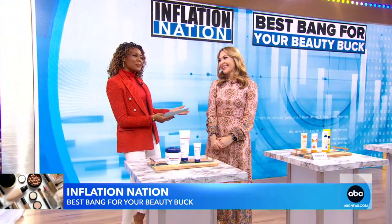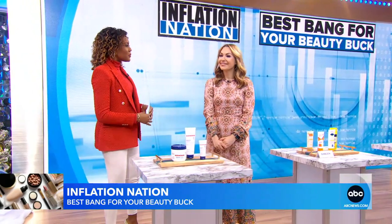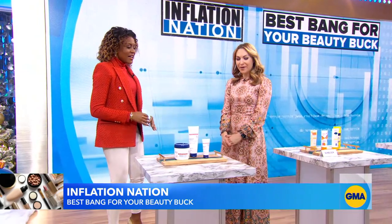GMA Lifestyle contributor Lori Bergamotto is here with affordable products to tend to all of your beauty needs. Good morning, Lori. I'm so excited for this.